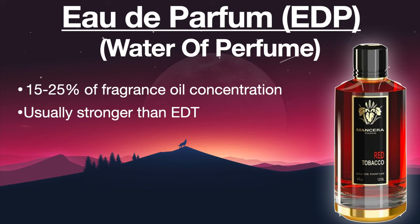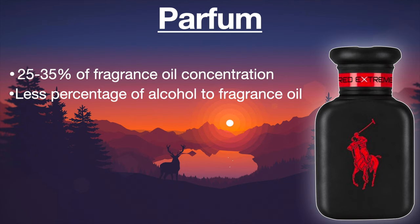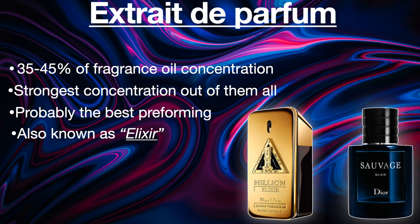The next category is Parfum, which is going to have twenty-five to thirty-five percent oil concentration, with less percentage of alcohol relative to fragrance concentrate. The next category — and the strongest category — is called Extrait De Parfum, which is going to have around thirty-five to forty-five percent oil concentration. It's probably going to be the best performing fragrance and last the longest. It's also known as Elixir, so you have things like Paco Rabanne 1 Million Elixir or Dior Sauvage Elixir — those are pretty much just an Extrait De Parfum.